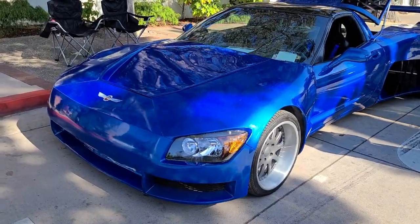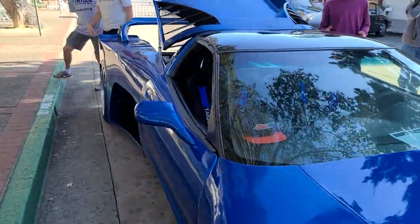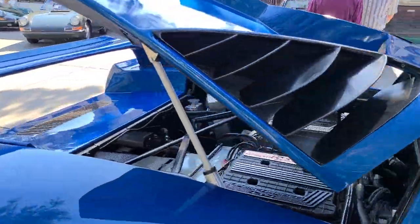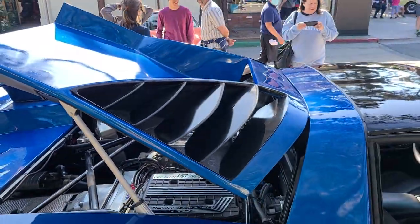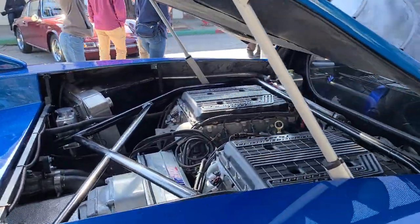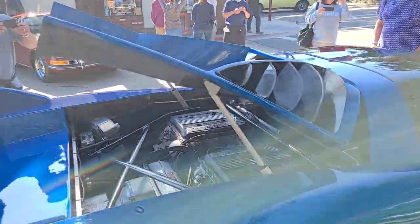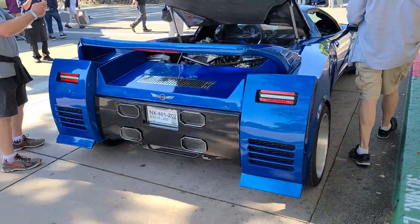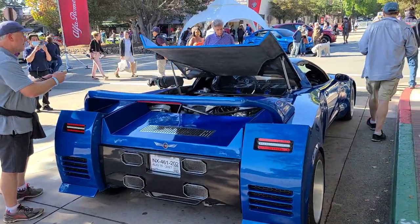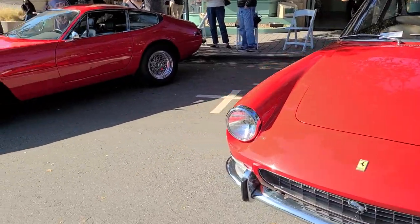I've just stumbled into this — a Chevrolet Corvette super car. Never seen this, never heard of it. It is twin engine, V16 — what the heck! This is absolutely insane. And this body shape as well, it looks like a box but it's just so cool. That is crazy.